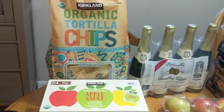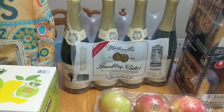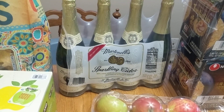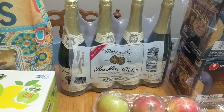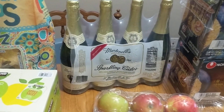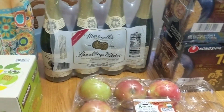We grabbed some organic tortilla chips — that will surprise none of you that watch me all the time. They had a bunch of the holiday stuff available already, so I did pick up the Martinelli Sparkling Cider. We usually serve this with our Thanksgiving dinner, Christmas Eve dinner, and we also have this with the kiddos for New Year's Eve, so this is definitely a staple. Now I'm stocked for the holiday season on sparkling juice.